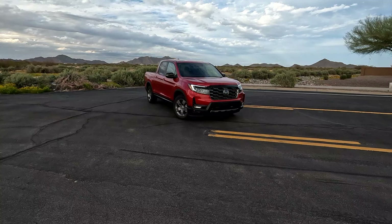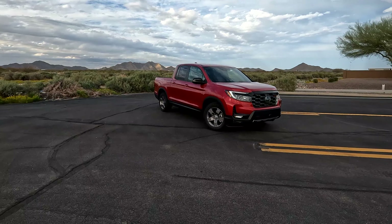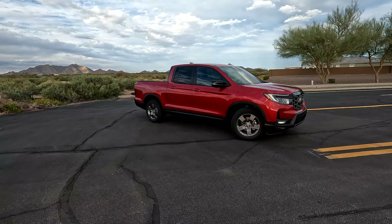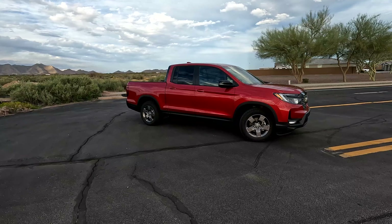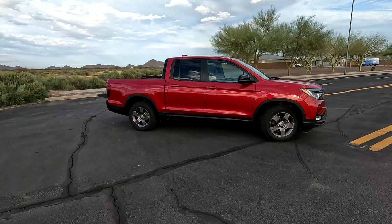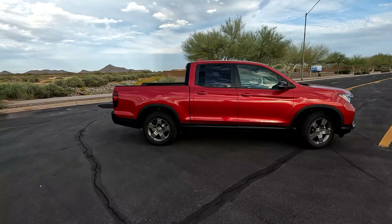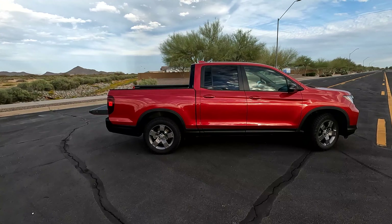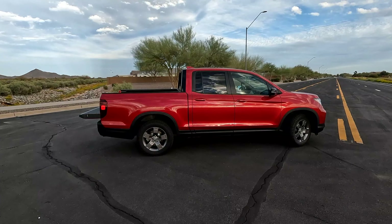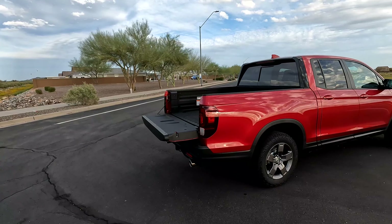Hopefully you guys enjoyed that cinematic. Let's go over some of the stats and figures. This Ridgeline has a V6 pushing 280 horsepower. Transmission comes in a nine-speed automatic. Drivetrain is all-wheel drive and the curb weight is around 4,495 pounds on this trim level, which is going to push this Ridgeline from zero to 60 in about 6.4 to 6.6 seconds. Your MPG is 18 city, 23 highway, and a combined average of 20 MPG. Fuel tank size is 19.5 gallons. Overall length is about 17 and a half feet, width is six and a half feet, and height is about five foot nine to five foot ten.